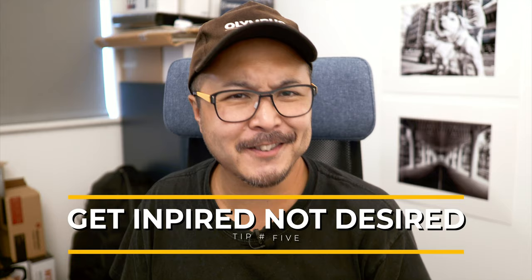Anyway, clicking the shutter button is only halfway, and the other half is in the post-processing. There are many options out there, free and paid. If you want some ideas, leave a question in the section below. Tip number 5: Get inspired but don't get desireful.